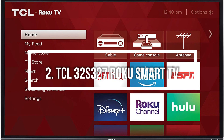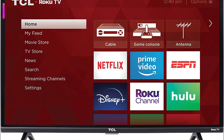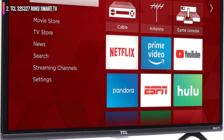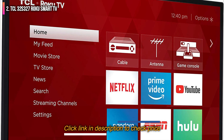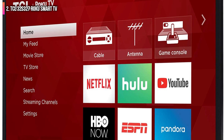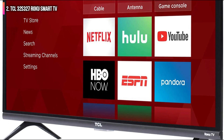Second on the list is the TCL 32S327 Roku Smart TV. A best-in-class app makes this product truly shine, allowing for navigation, volume control, search, and headphone listening right from your phone or tablet. This is a great smart TV for those who prefer smartphones to standard remote controls, though it does come with one of those as well. They also come in sizes like 43-inch 4K.